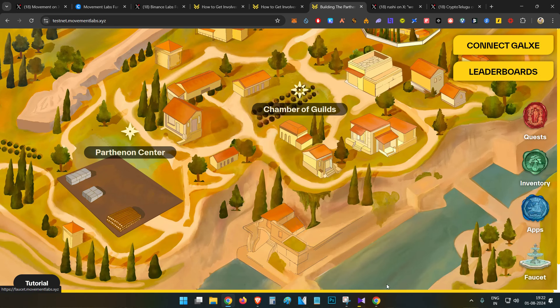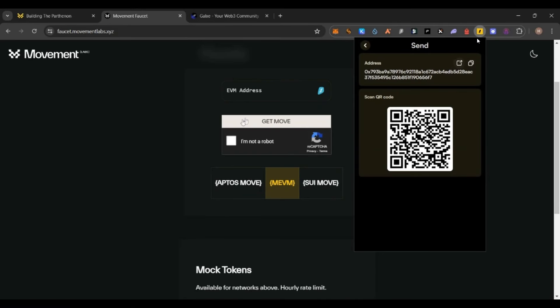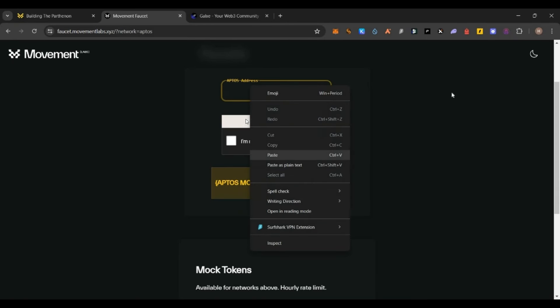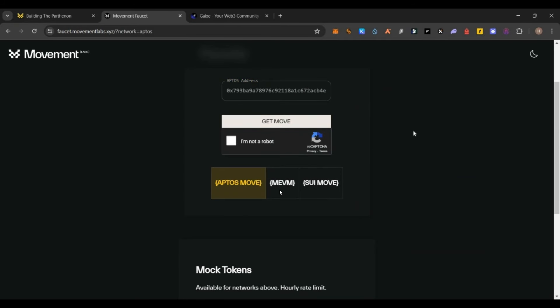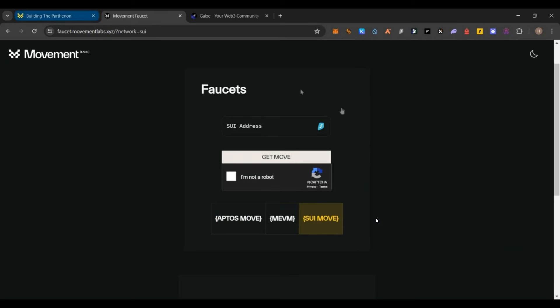Next, on the testnet page you will see a 'Faucet' button — click on it and get faucet tokens on all chains. Open your Razor wallet, copy the address, paste it in the faucet. Select 'Aptos Move,' paste the address, click on the captcha, click 'Get Move,' and complete the transaction. There are three options: Movement EVM, Move, and Aptos Move — you can claim all three faucets here.